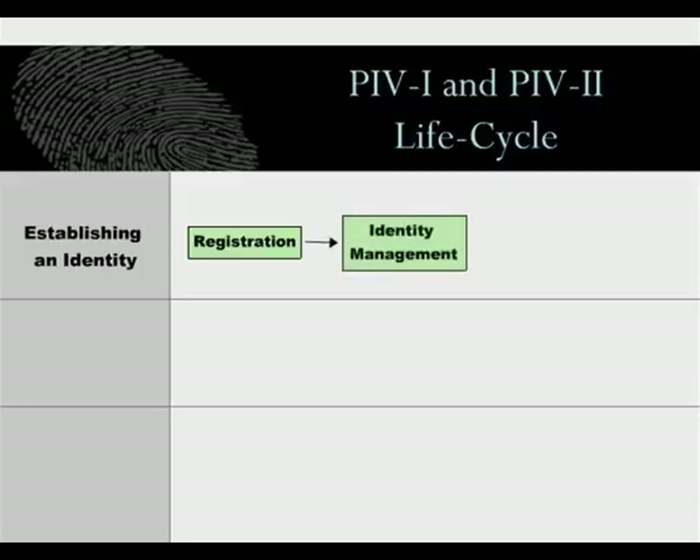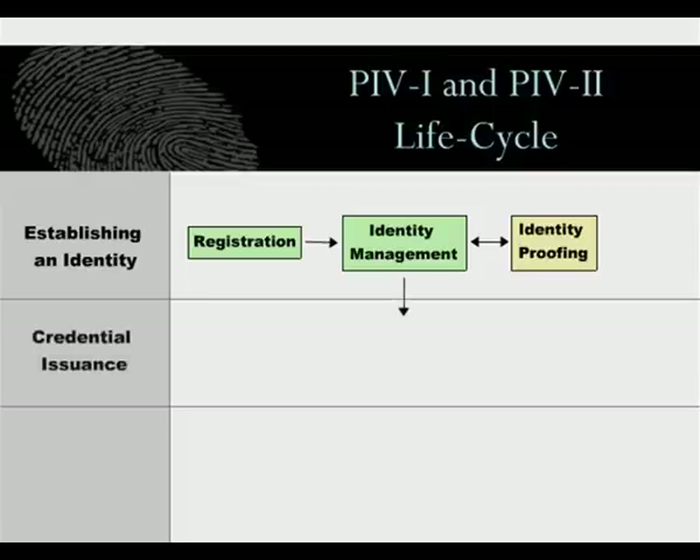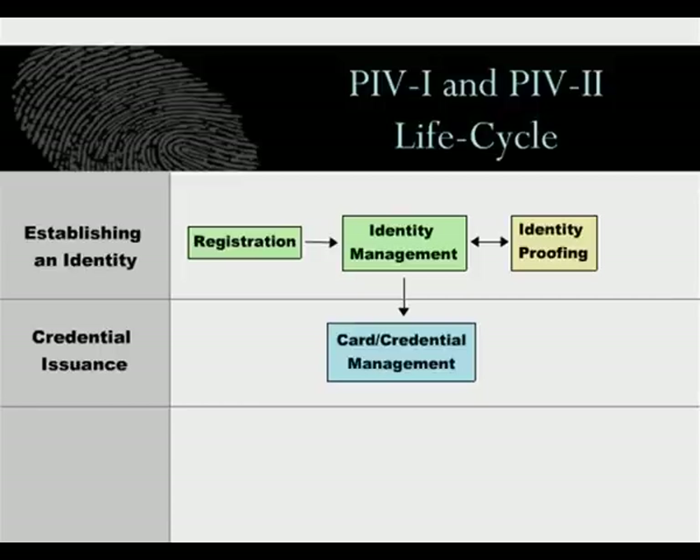The PIV Sponsor will then sign and submit the original PIV request and forward it to the PIV Registration Authority to conduct appropriate background checks against federal databases as part of the proofing and vetting process. Upon successful completion, the PIV Registrar will notify the PIV Issuance Authority that an identity credential can be issued to the PIV applicant. Once the PIV Issuance Authority has confirmed the validity of the PIV request and the applicant has provided the same two forms of identification for verification purposes, the PIV Issuance Authority will move forward with issuing the PIV card with the appropriate identifiers.